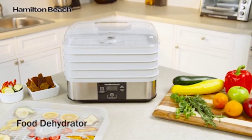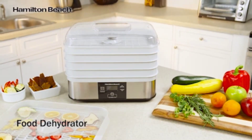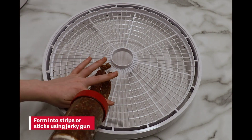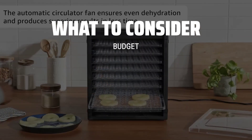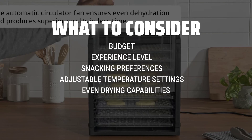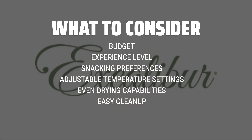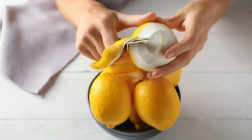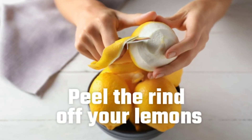The best food dehydrator is probably one of the most essential tools for any food enthusiast looking to preserve their favorite fruits, veggies, and meats in a convenient and delicious way. When choosing the best food dehydrator, consider factors such as budget, experience level, and snacking preferences. Look for features like adjustable temperature settings, even drying capabilities, and easy cleanup to ensure a seamless dehydrating experience.